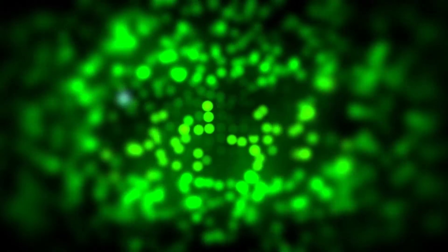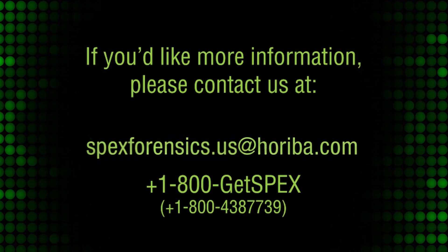The CrimeScope can help you find many different types of evidence including question documents, chemicals, drugs, biological, gunshot residue, and many more.